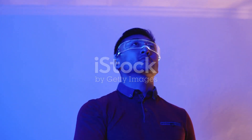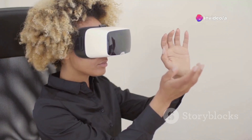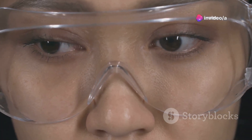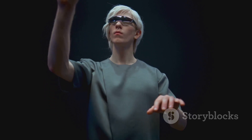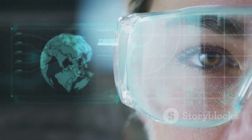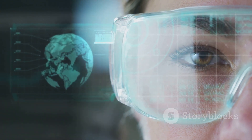And finally, at number one, we have the smart augmented reality glasses. These glasses blend the digital world with your physical reality — overlaying digital information onto your field of view so you can interact with virtual objects, access real-time data, and explore new dimensions of entertainment and productivity. They're incredibly intuitive, responding to gestures, voice commands, and even eye movements. The smart AR glasses are poised to revolutionize the way we interact with technology, whether you're a gamer, tech enthusiast, or simply curious about the cutting edge.